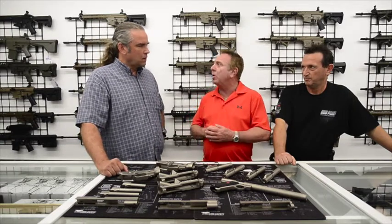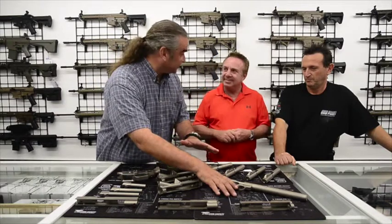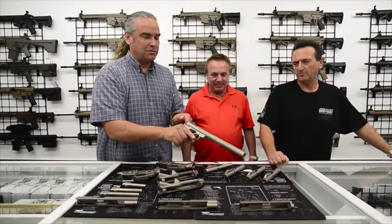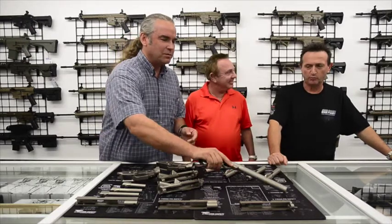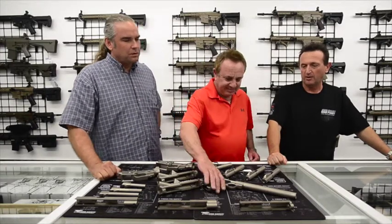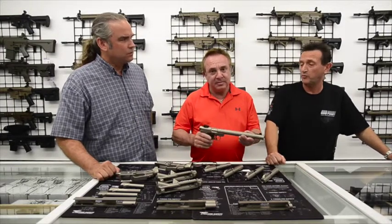Nitro Met in a barrel will last about 30 to 40 percent longer than chrome. Felix, this is going to be available here exclusively — this is our integral suppressed 22. We have completely gone through it with the coating: the bolt is coated, the frame is coated, the suppressor is coated. This should add great longevity and ease of cleaning to the firearm.